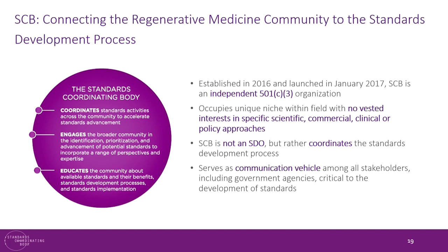With all of these principles, the SCB was trying to define itself and its operating principles and mission, and this report has really helped crystallize that. The SCB operates in a unique niche because there is no vested interest in any specific scientific, commercial, or clinical policy. We are not ourselves a standards development organization — we are a communication vehicle to work between the community and those organizations.